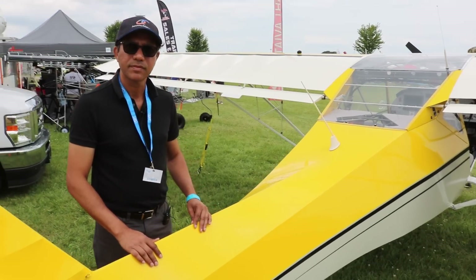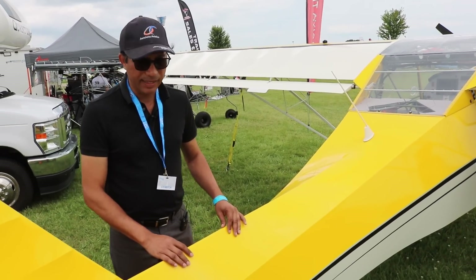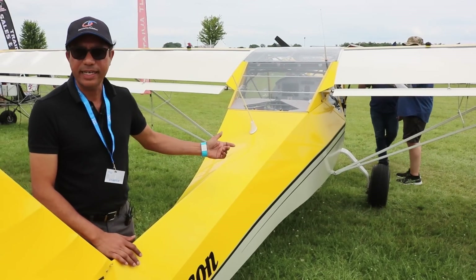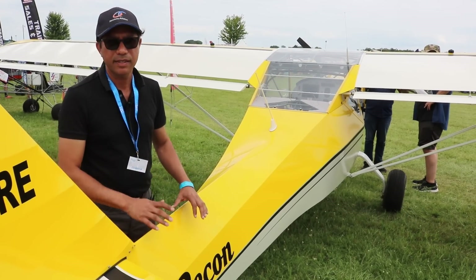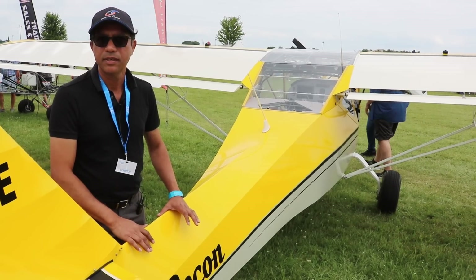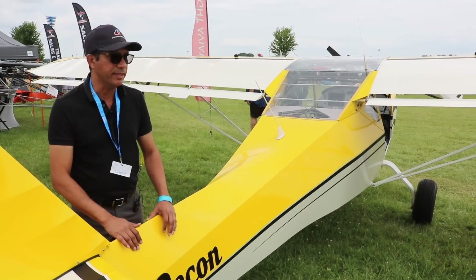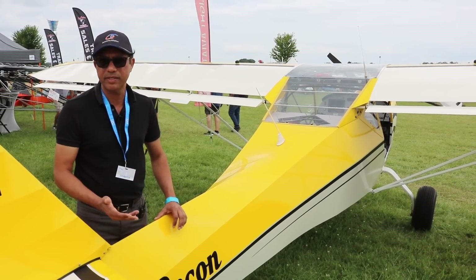Projected performance for the taildragger version with smaller tires and wheel pants at 75% power with 100 horsepower is approximately 98 to 100 knots cruise. Stall speed is projected at 32 to 38 knots depending on flap settings, and possibly lower — vortex generators typically reduce stall speed by about three knots.